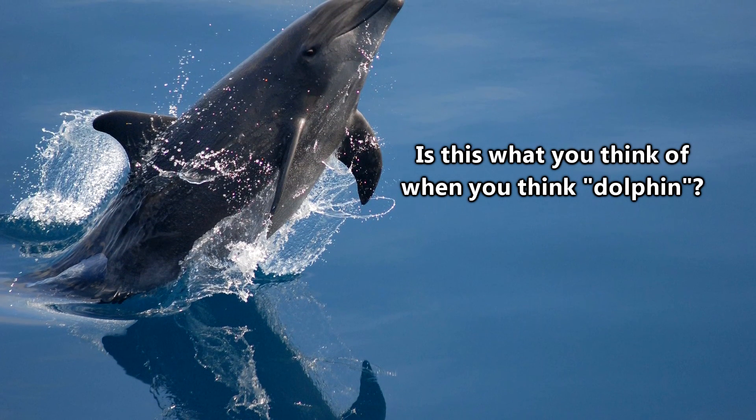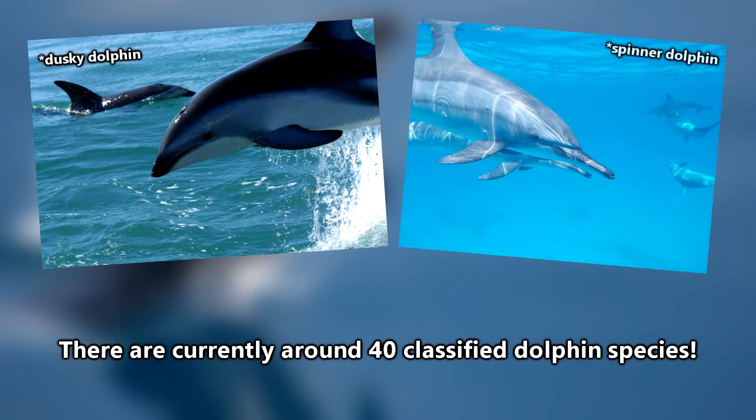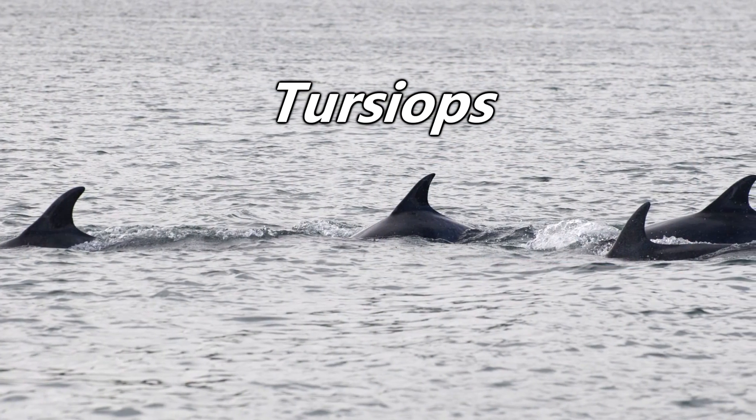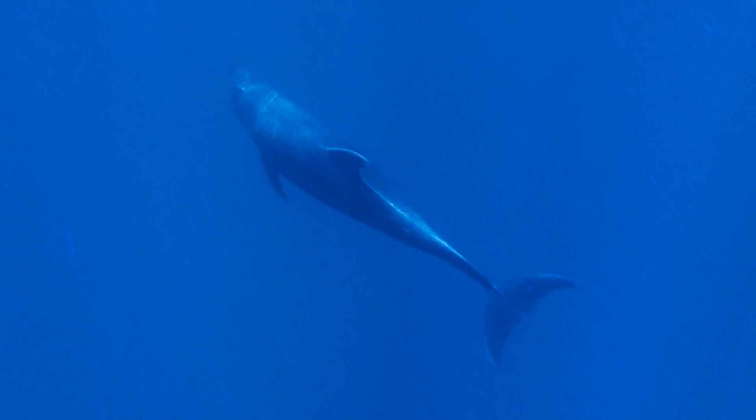Bottlenose Dolphins are almost universally the creatures that come to mind when one hears the word dolphin, even though there are dozens of other species. Bottlenose Dolphins hail from the Tursiops genus; however, like many animals we've covered here on AFF, their classification is debated.